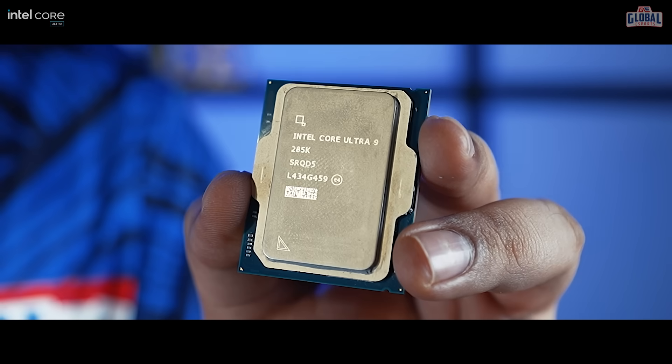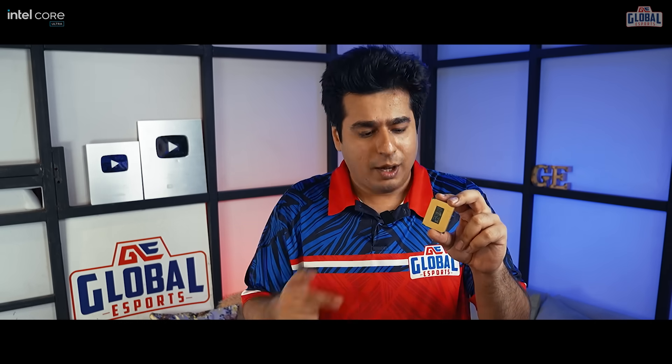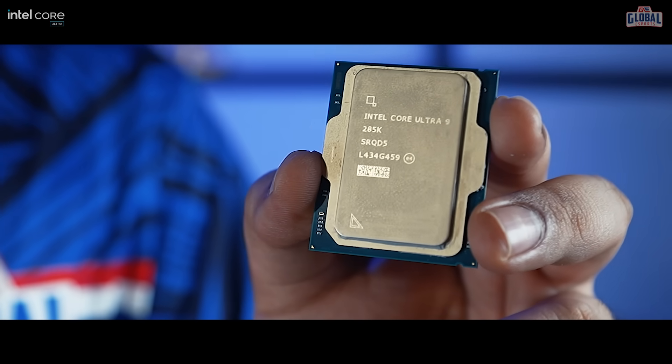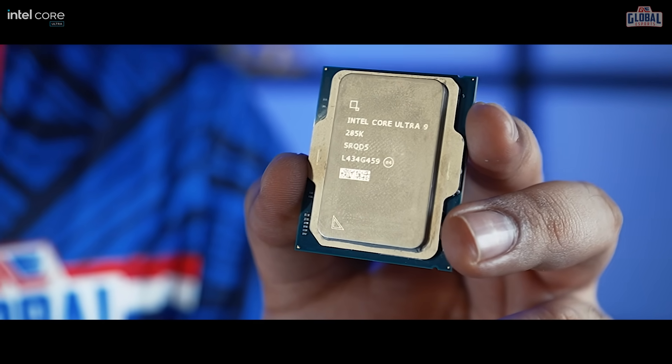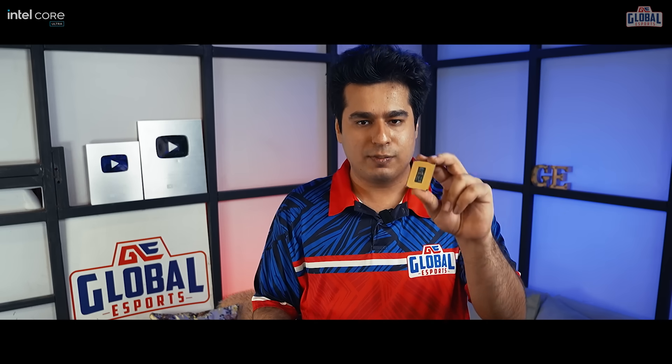This is also Intel's first desktop processor with a built-in NPU specifically to handle AI tasks. AI is generating so much buzz these days and everyone wants to know what it can do — most people only know mainstream AI apps like ChatGPT. But this is where Intel will turn over a new leaf and use AI to accelerate their hardware. We'll check out how this works in more detail later.